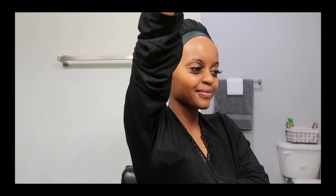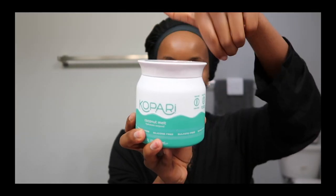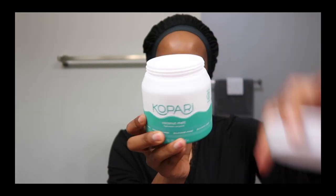I'm grabbing my deodorant — this is my first time trying it out from the same brand as that shower gel. I'm also grabbing this coconut melt which is perfect for the skin. I haven't tried it on my hair yet, but for skin it's great. If you love coconut — I'm obsessed with coconut on everything, even cooking with coconut oil.